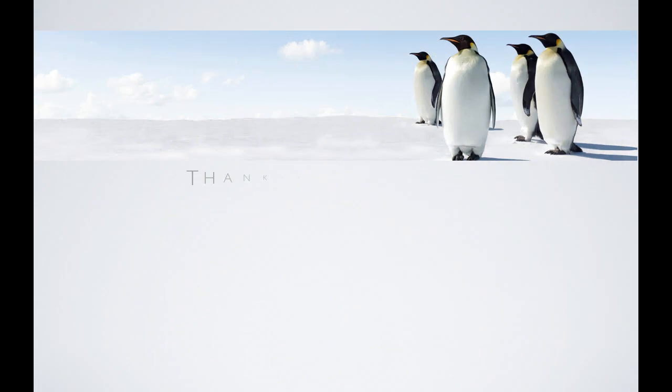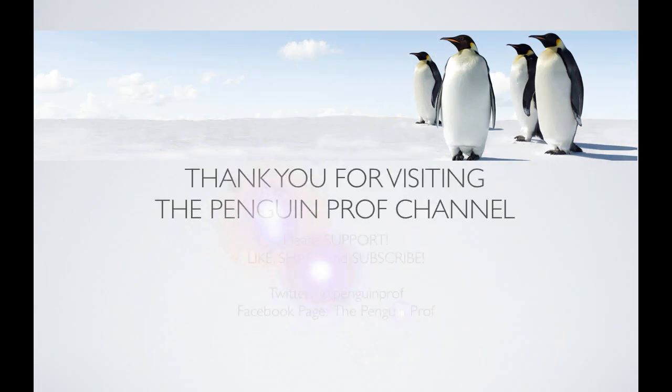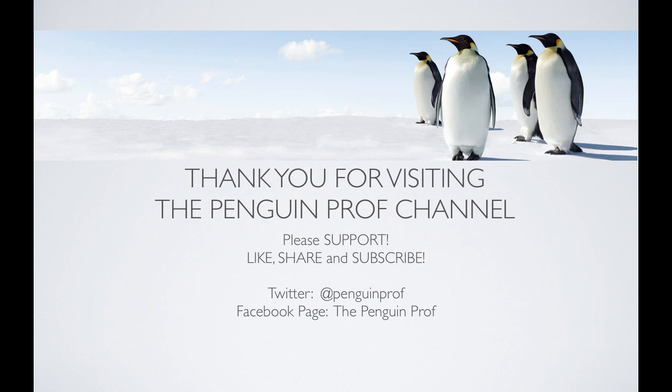As always, I hope that was helpful. Thank you so much for visiting the Penguin Prof channel. Please support by clicking like, share, and subscribe. Visit on Facebook, follow on Twitter. See you later, good luck.